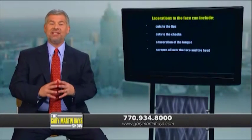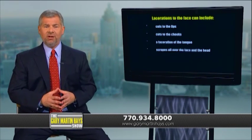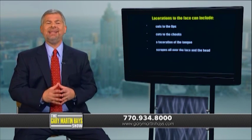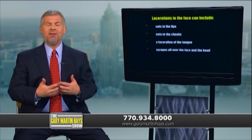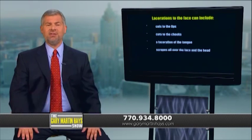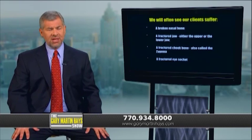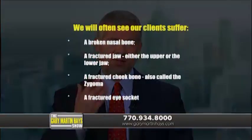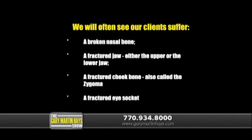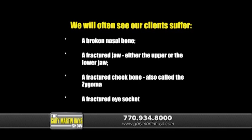In a car wreck, it's not just flying glass from a broken windshield or side window that can cause damage. Practically anything within the confines of the passenger compartment can essentially become a flying projectile that can cause serious damage. When a driver's face hits the steering wheel or the dash with a lot of force, bone fractures are certainly a possibility. We will often see our clients suffer a broken nasal bone, a fractured jaw — either the upper or lower jaw — a fractured cheekbone (also called the zygoma), or a fractured eye socket.